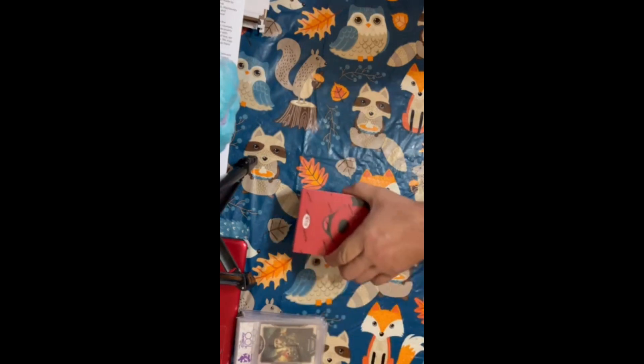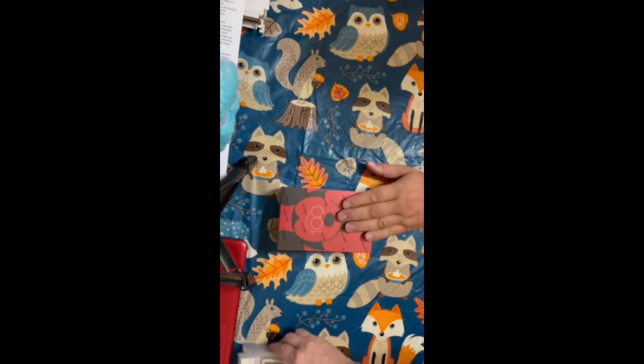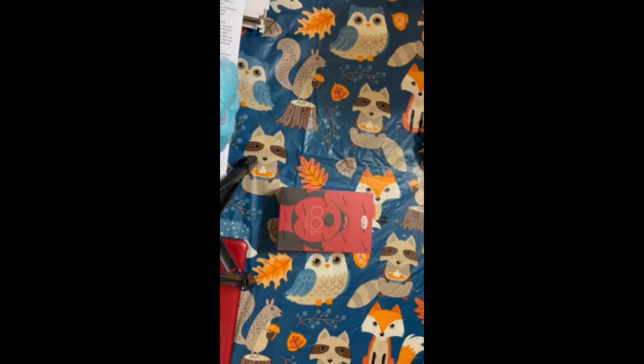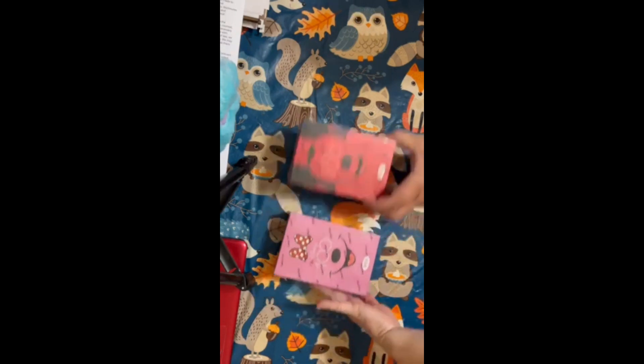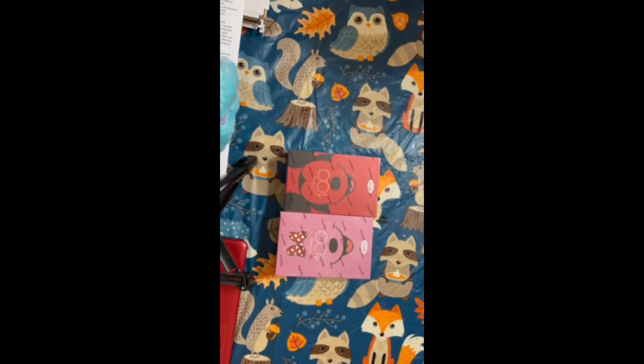I also got her a box of Mickey Mouse. I don't know how many packs are in each box, but we're going to open those up today. We're going to go through each pack and let you guys take a look at them. And then we also got Minnie Mouse — the two main stars of Disney. I'm going to let Michelle take it from here and she's going to start opening up some stuff and hopefully we'll find some goodies.